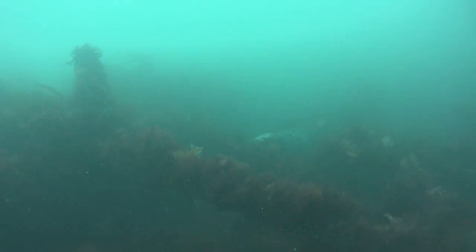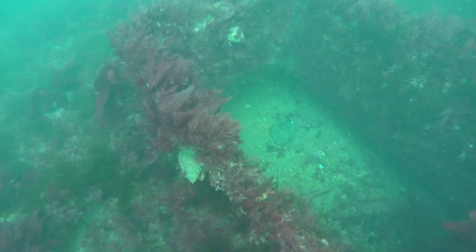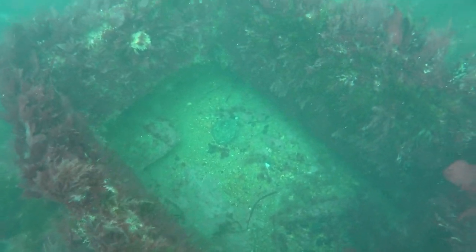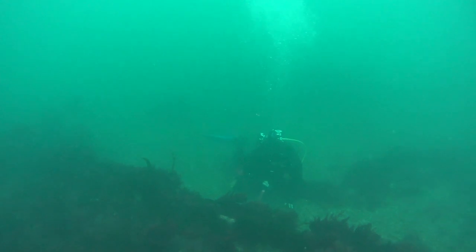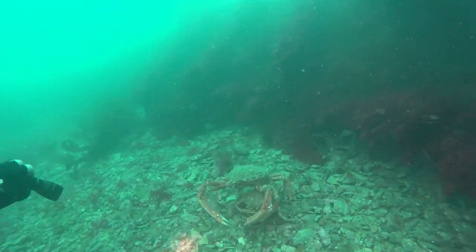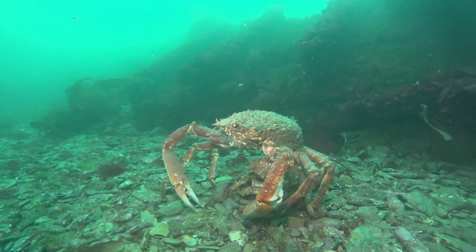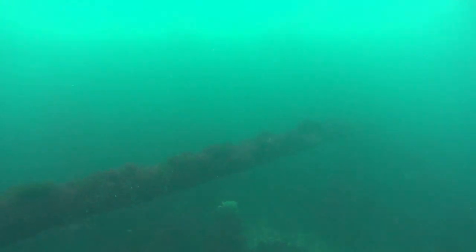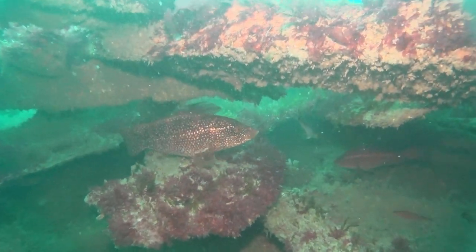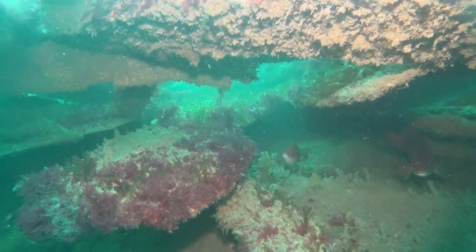This was my best seal encounter of the dive. Others had seals much closer. This large male spider crab is doing his best to protect his female. This could be the propeller shaft but it could also be a mast.